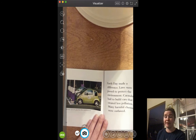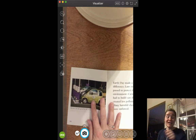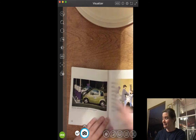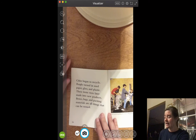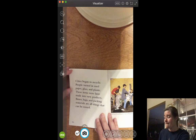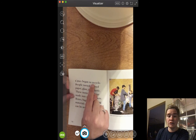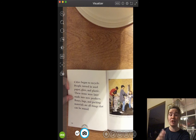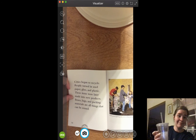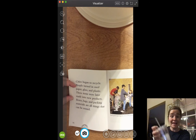Electric cars are good for the environment. Some cars — maybe your family has one — have to be plugged in, just like you plug in a lamp or a tablet to charge or a TV. Some cars have to be plugged in at night in your garage. Cities began to recycle. People turned in used paper, glass, and plastic. These items were later made into new products. Boxes, bags, and packing materials are all things that can be reused. That word right there is 'recycle.' Recycling is when you take something and use it for something else.